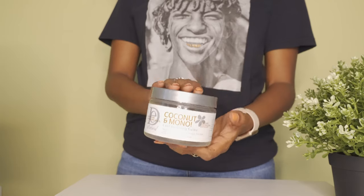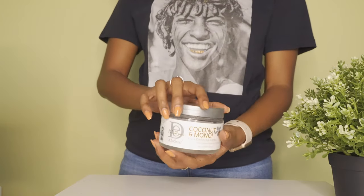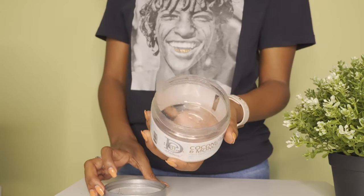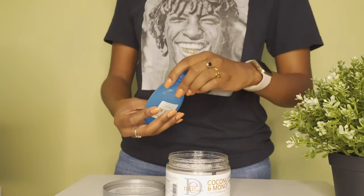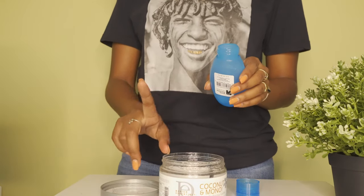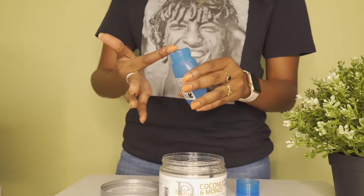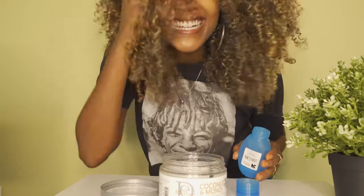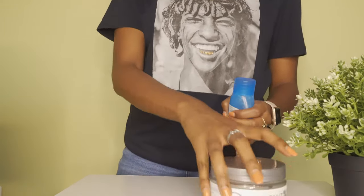For gel, right now I'm using the Design Essentials coconut line gel and it's in a jar, so it's not going to be the exact same method. I love this gel — if you haven't tried it, definitely pick it up. I'm using a blue container for this one. It's helpful to use different colored containers for different products so you don't get them mixed up. I just use my finger or a spoon to scoop out the gel and put it in the container. Any leftover gel I just put on my hair. Cover it back up and you're ready to go.